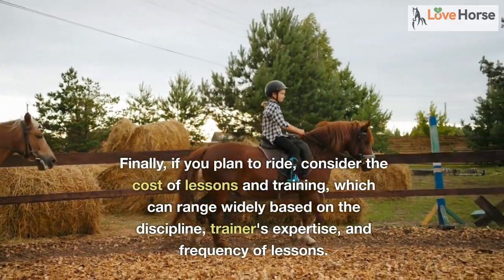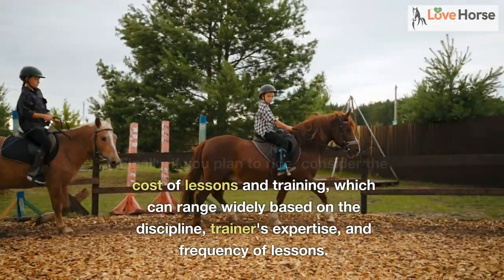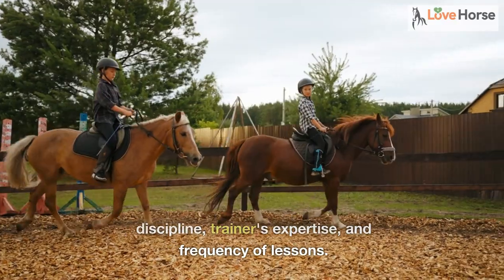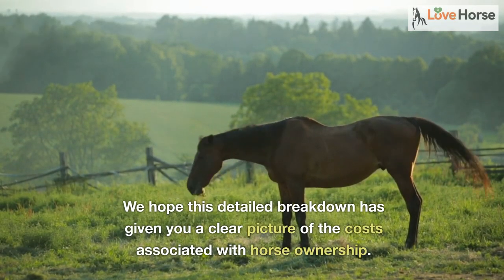Finally, if you plan to ride, consider the cost of lessons and training, which can range widely based on the discipline, trainer's expertise, and frequency of lessons. We hope this detailed breakdown has given you a clear picture of the costs associated with horse ownership.